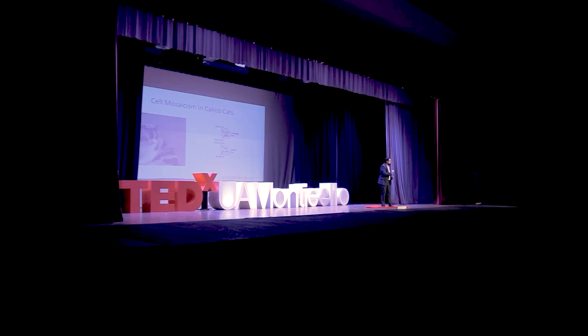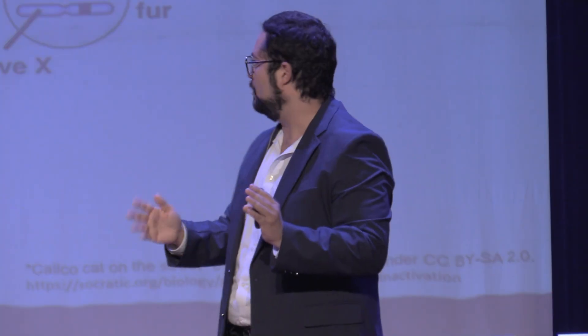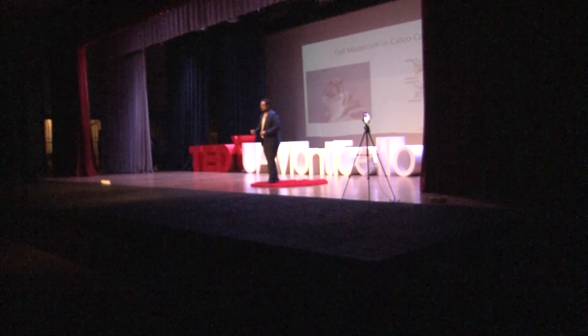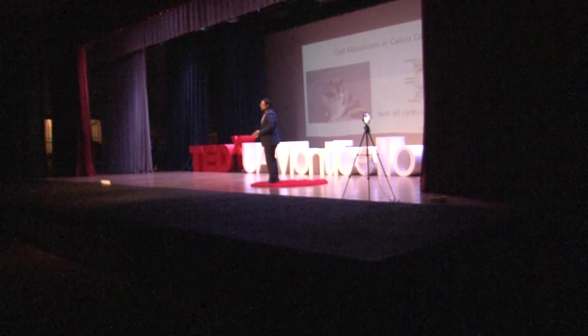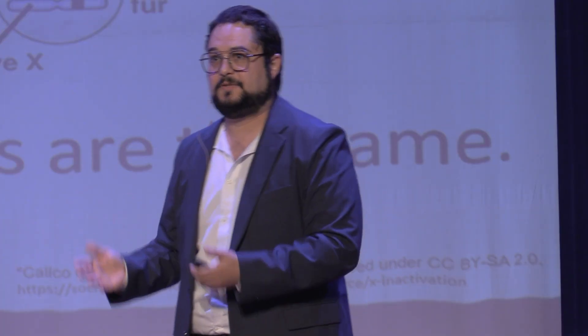We can see this effect illustrated in calico cats. These cats have fur with different colors because the colors are mediated by the X chromosomes of the female. If chromosome A — which regulates for the color black — is shrunken, then the orange is active and that patch of fur is orange. If the reverse happens, the fur will be black. This means all cells in your body are not all the same — we call this cell mosaicism. Even though cells have the same genome, the way they express it is different.